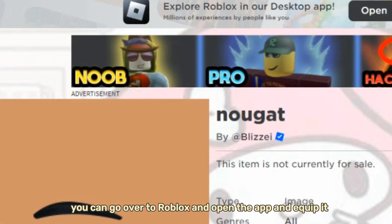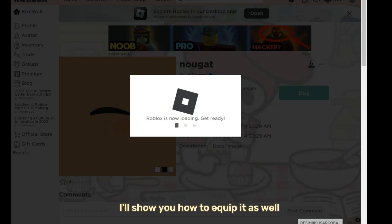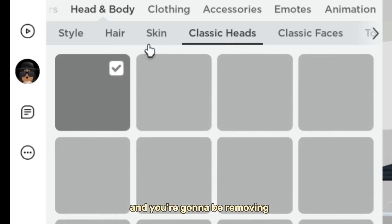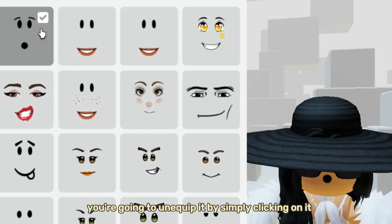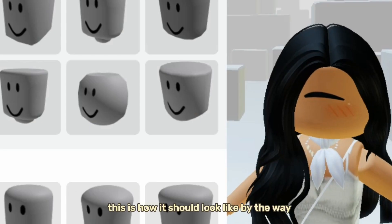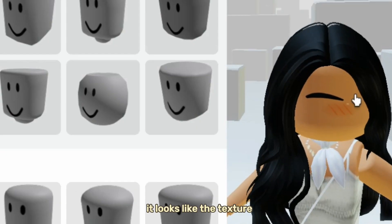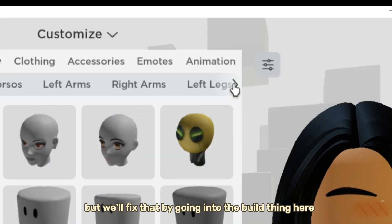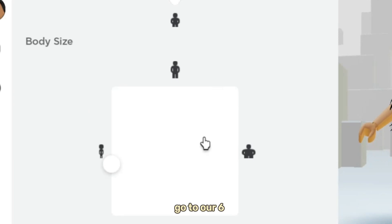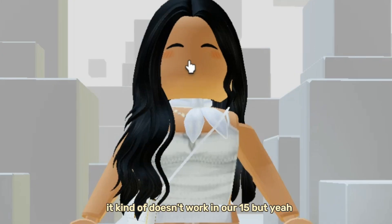Now rename the texture as Face and go over to Roblox and open the app. To equip it, go to Classic Heads and remove any heads you're currently wearing. Do the same with the face — unequip it by clicking on it. It might look a bit weird — like you have one eye — but fix that by going to the Build section and switching to R6. That's basically how it will look.